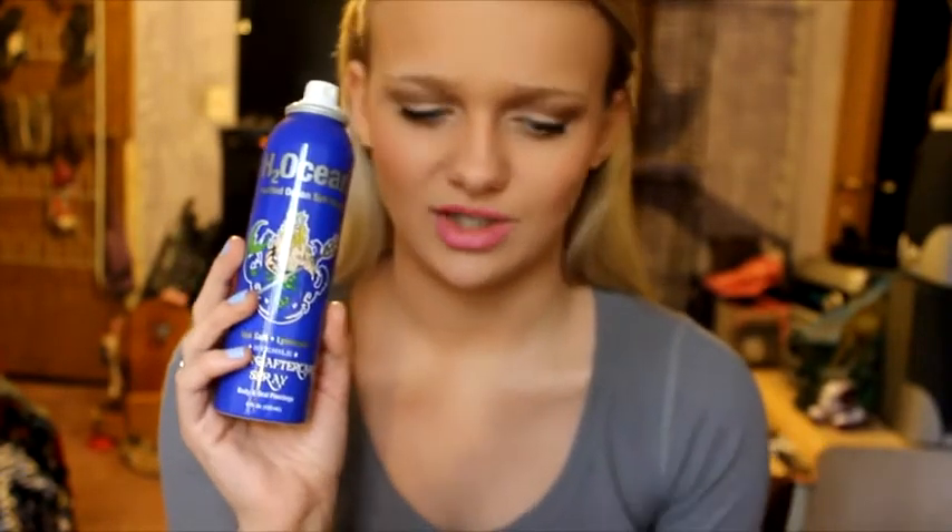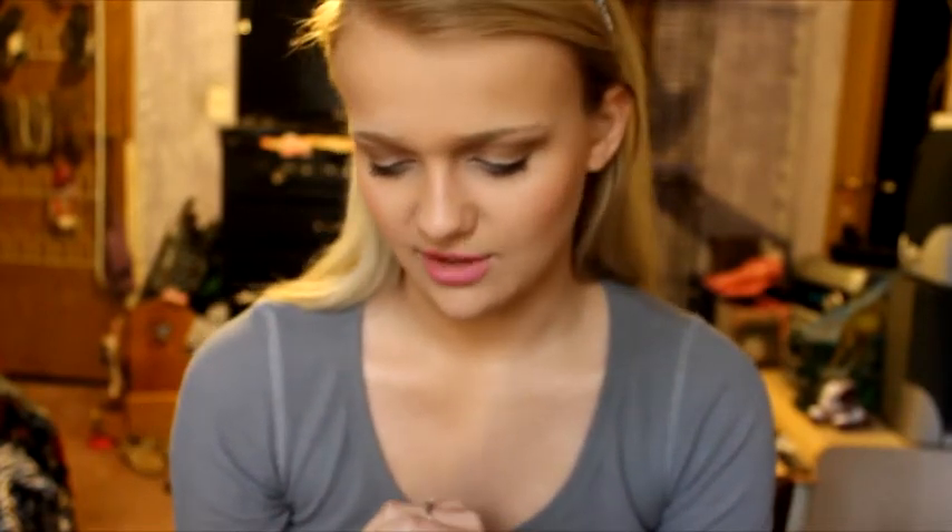I also used up this Magic Sea Salt Spray for body and oral piercings — it's just a piercing spray from Walmart. Honestly, even though these have the same ingredients, I feel like the H2O Ocean works better than this one.